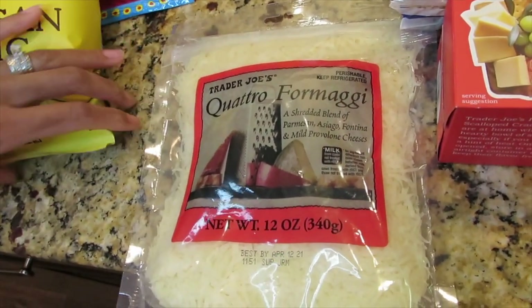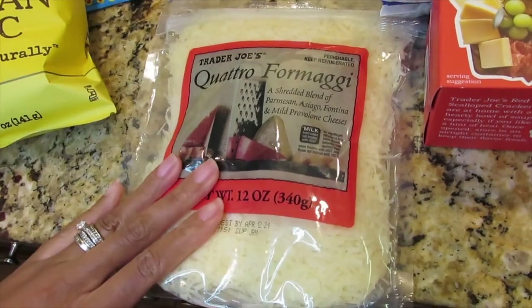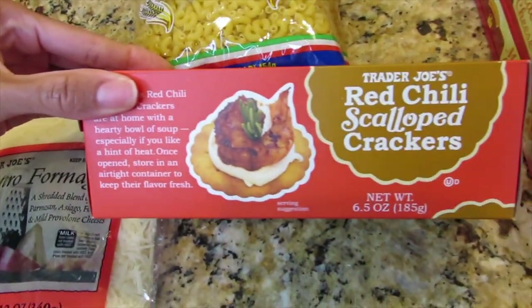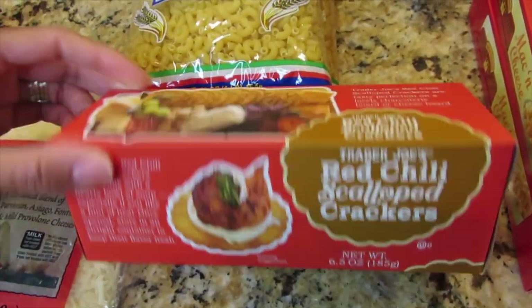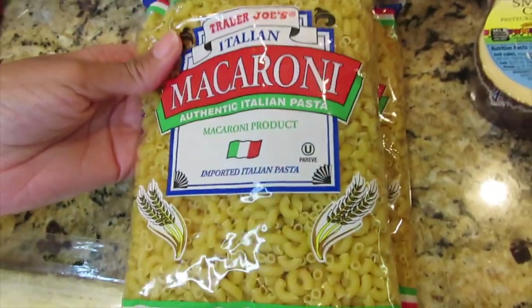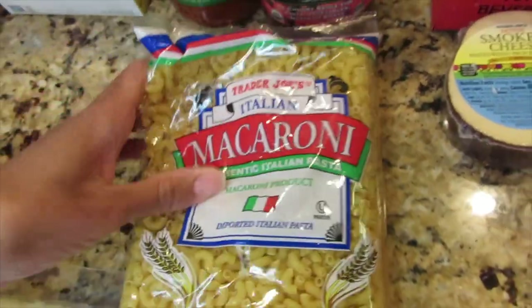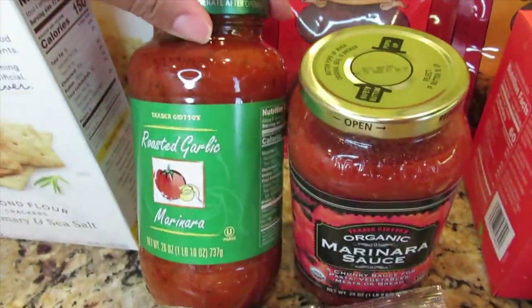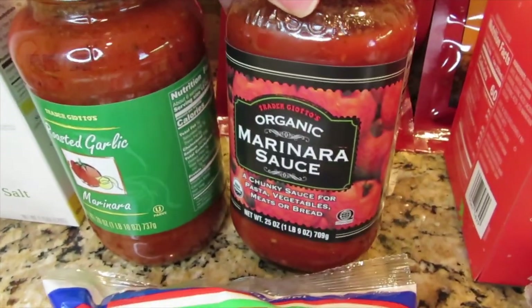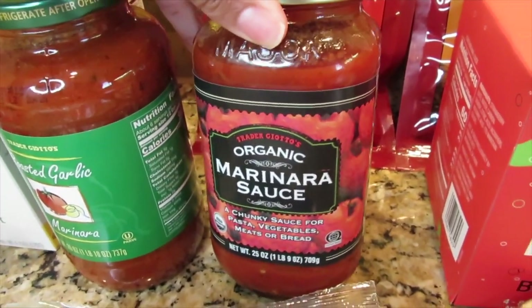Now I'm going to show you what I got from Trader Joe's, and that's a bag of their cheese, their bread chili crackers — I never tried this before — two bags of their Italian pasta, their roasted garlic marinara sauce, and then their organic marinara sauce.